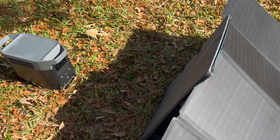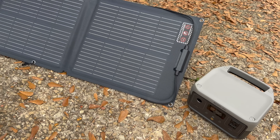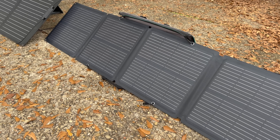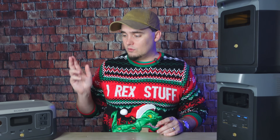The biggest advantage to owning a solar generator is that you don't have to store any fuel. If you have a power station and panels, you have everything you need to provide reliable long-term power. A lot of the newer ones like the Delta II and the River II have LFP — lithium iron phosphate — batteries, which have a much longer lifespan than other battery chemistries. These can go 3,000 cycles before they reach 80% capacity, which is around a decade of regular use.